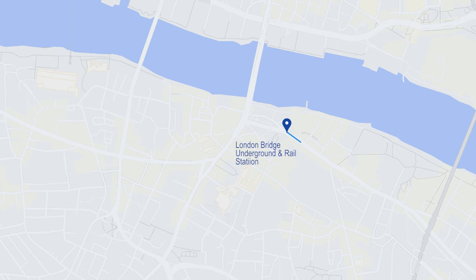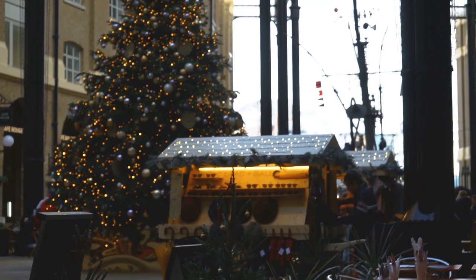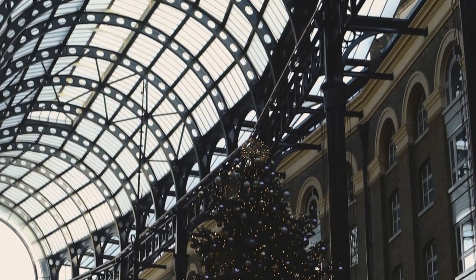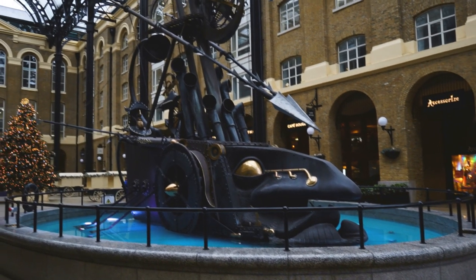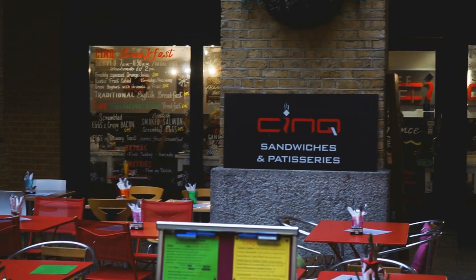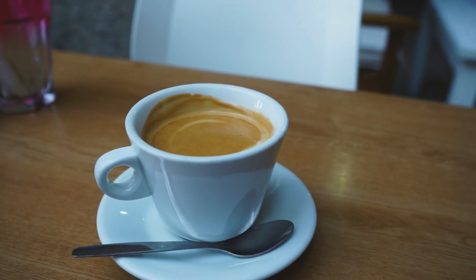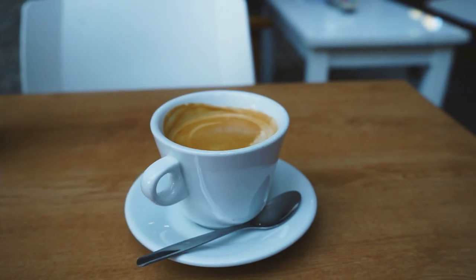First stop, only a few minutes away from the London Bridge underground station, we're going to pop across the street to Hayes Galleria. Known as Hayes Wharf back in the 1800s, it was a busy port where dry goods like tea were shipped in and out of London. Although its days as a trading hub have long ended, the building was redeveloped in the 1980s and it's now home to plenty of charming little cafes and boutique shops. It's usually pretty quiet here before lunchtime, perfect to grab a cup of morning coffee before going for a quiet walk by the Thames.